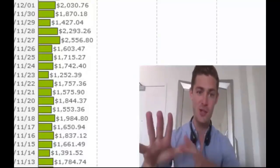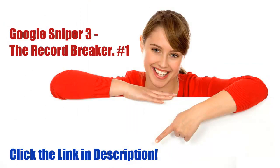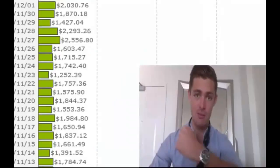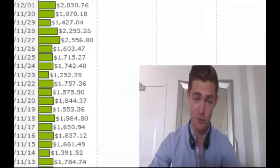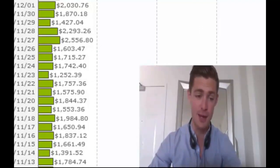Hey guys, it's George Brown. So as you can see, I'm already straight on my account because time is really of the essence with this, as you'll find out. You need to see this before we take it down.